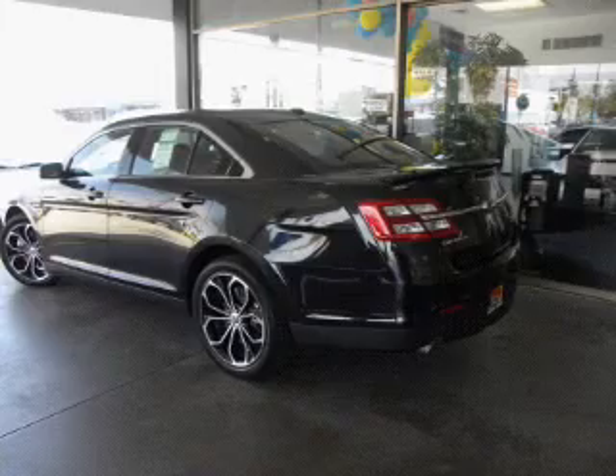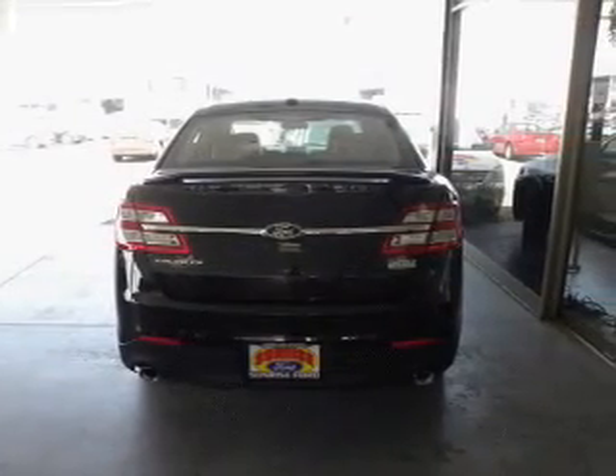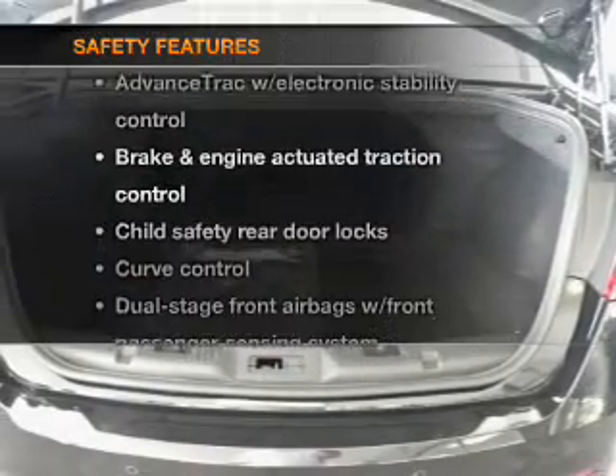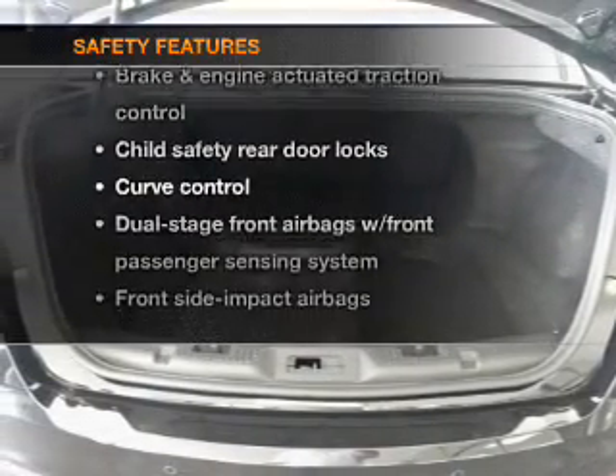Enjoy the comfort of dual temperature controls, and memory settings put you back in the right place every time. If safety is a high priority, rest assured knowing these top safety components are included.